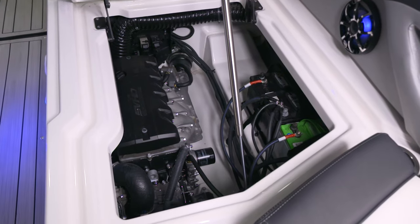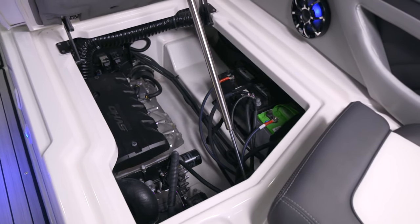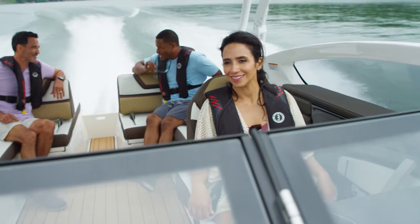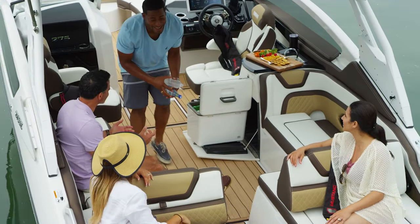Because these compact, lightweight engines and driveline are placed deep inside the hull, acceleration is instant, bow rise is minimal, and more deck space is available for fun that would otherwise be wasted by an intruding engine compartment.